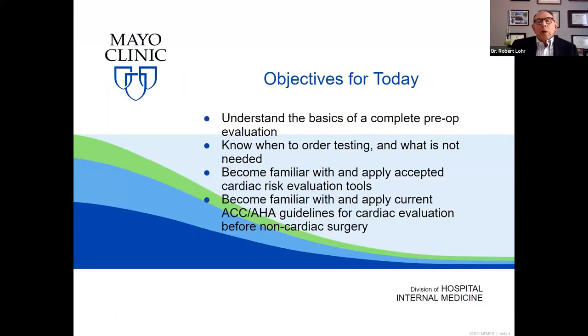Our objectives for today are first to understand the basics of a complete pre-op evaluation. We're going to spend the vast majority of our time on the cardiovascular aspects, but we'll talk a little bit about general pre-op evaluations. You should know when to order testing and when it is not needed, at least in terms of the CV aspects. You should become familiar with and be able to apply the accepted cardiac risk evaluation tools and the current ACC and AHA guidelines for cardiac evaluation before non-cardiac surgery. ACC is American College of Cardiology and AHA, the American Heart Association.